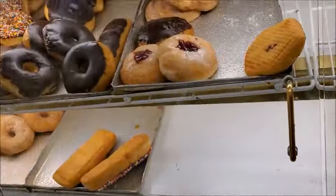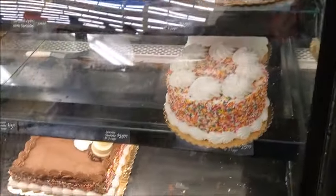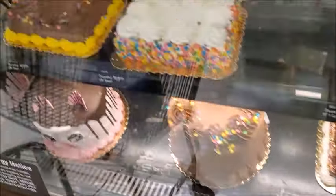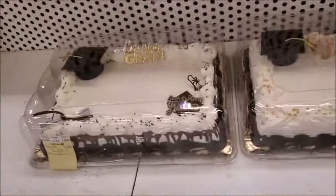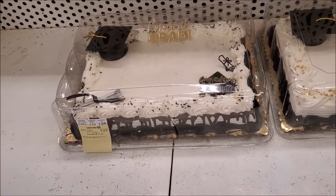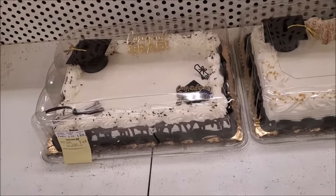They still have a lot of doughnuts, but I'm trying to stay away from doughnuts. There's some pretty cakes — the graduation cakes. Wow, $47. I think it's cheap for just making your own cake. I guess maybe some people don't know how to make a cake.